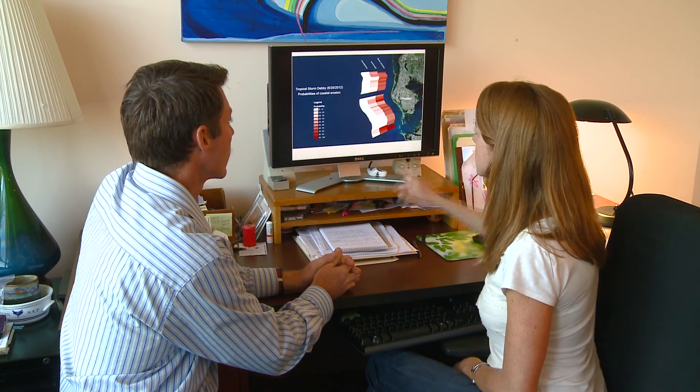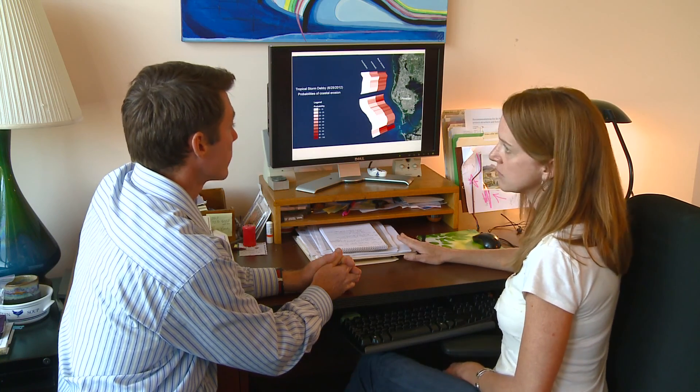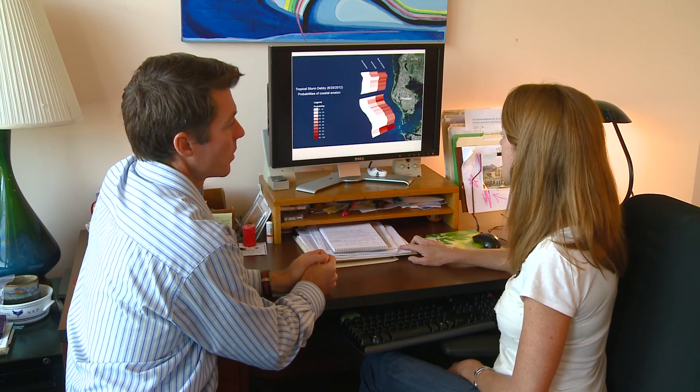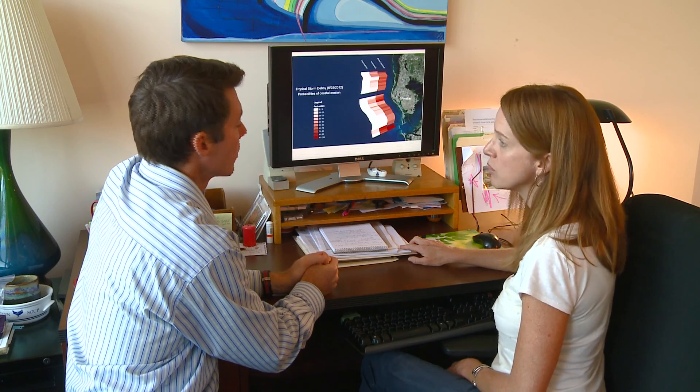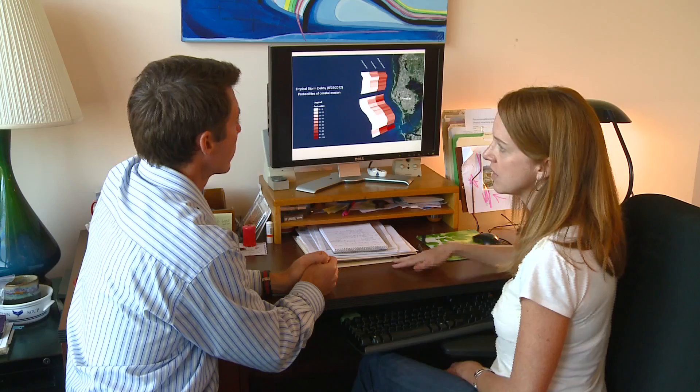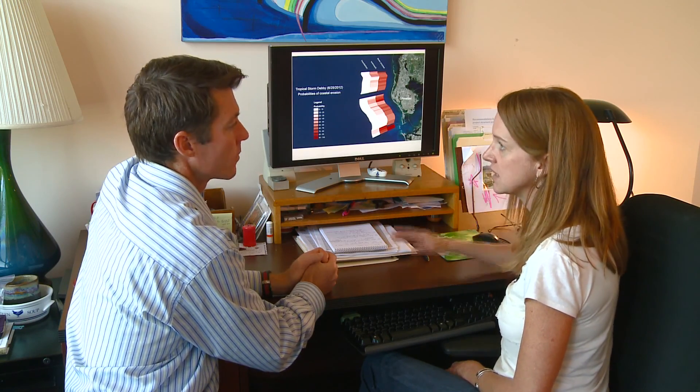Along the entire stretch of coast, we experience dune erosion, with more dune erosion down towards Fort DeSoto Park. That's because the dunes are so low there — so low, in fact, that they experienced overwash, which is when the waves actually overtop the island and start to move sand inland.